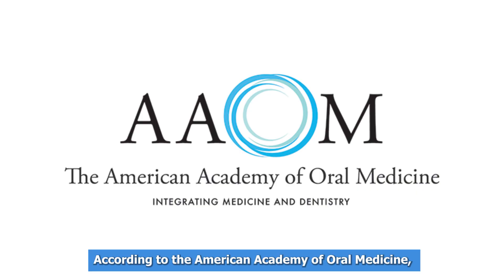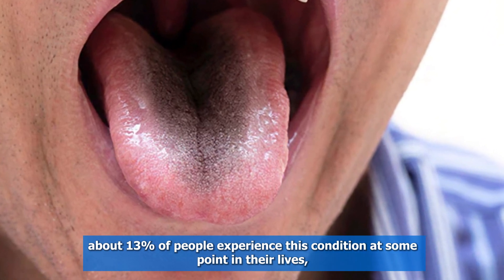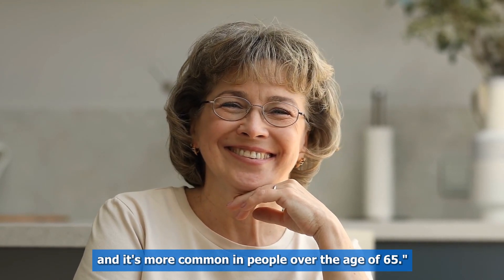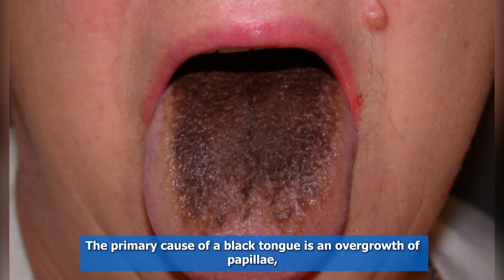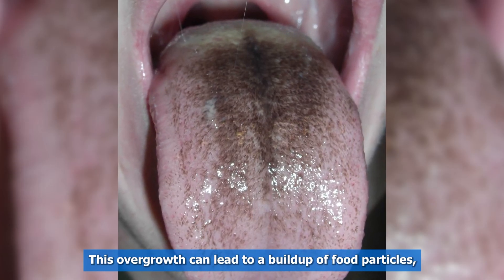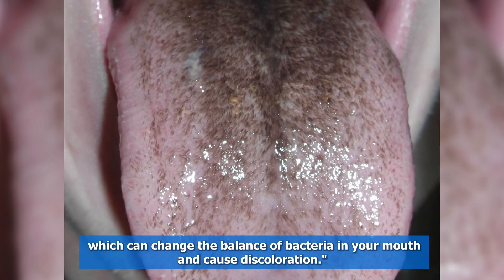According to the American Academy of Oral Medicine, about 13% of people experience this condition at some point in their lives, and it's more common in people over the age of 65. The primary cause of black tongue is an overgrowth of papillae — those tiny bumps on your tongue that contain your taste buds. This overgrowth can lead to a buildup of food particles, which can change the balance of bacteria in your mouth and cause discoloration.